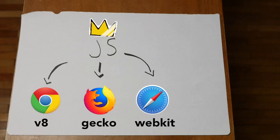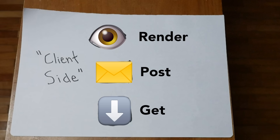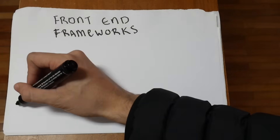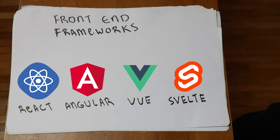Each browser has its own engine, which is what actually executes the code. Among other things, client-side code can change the display, send data, or fetch more data from the server. You might have heard of client-side frameworks like React, Angular, or Vue, which build on top of JavaScript and make writing client-side code a lot easier and more maintainable.